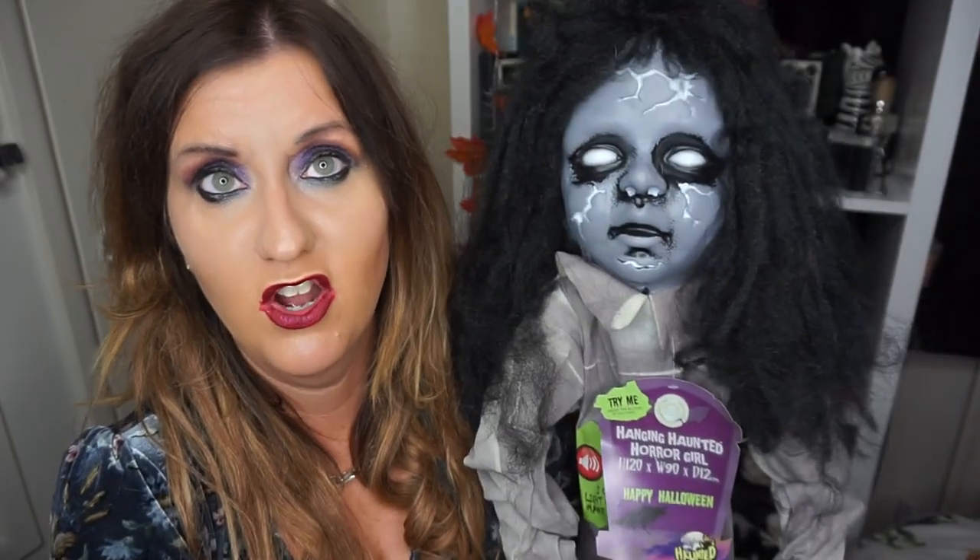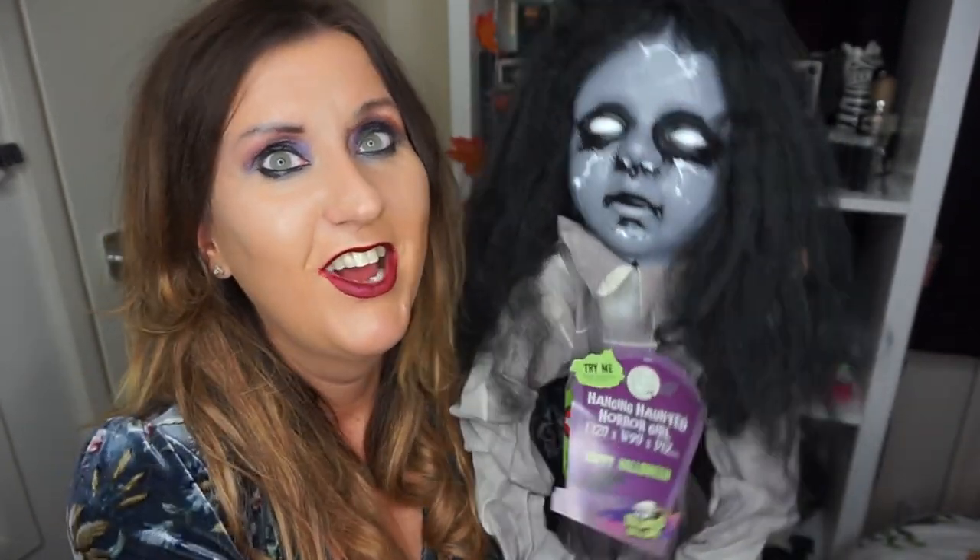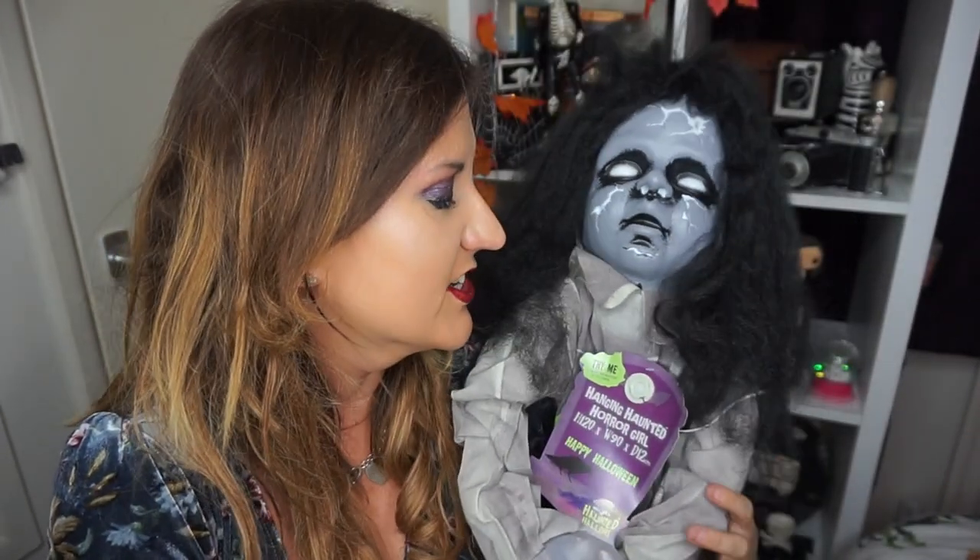I'm just wondering where she's going to hang. I was going to leave her in the car to freak people out in the front seat, but I wasn't sure if that was a good idea — though I thought she'd look funny sat in the car.